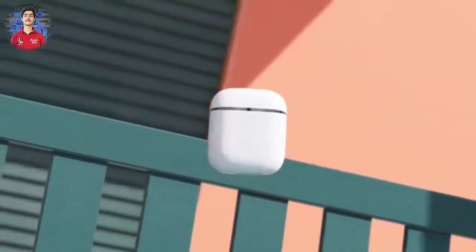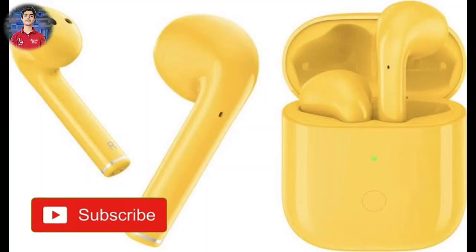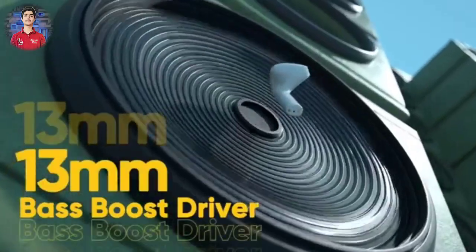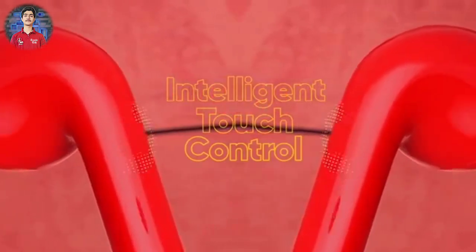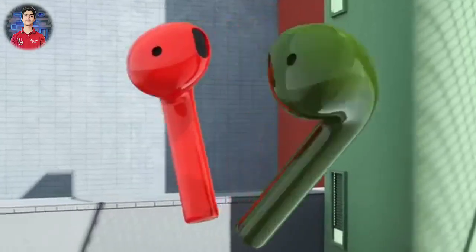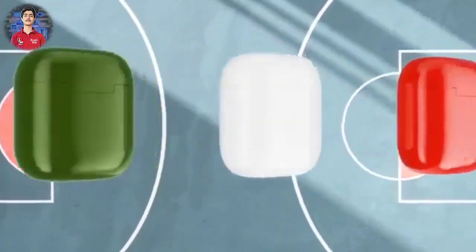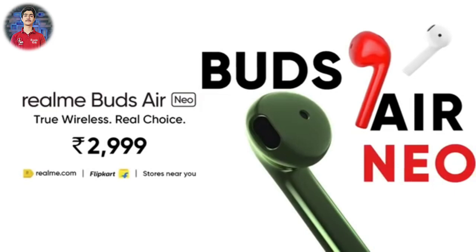The second product Realme launched is the Realme Buds Air Neo, which is a very interesting product. Compared to the original Realme Buds Air, the sound quality has been improved.